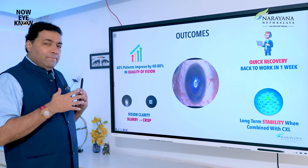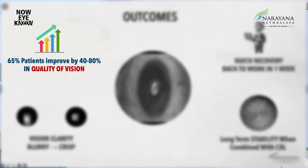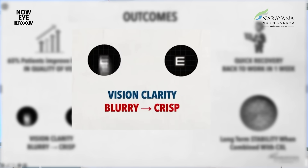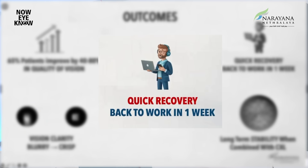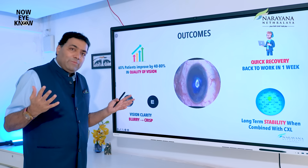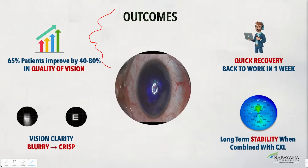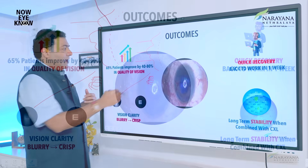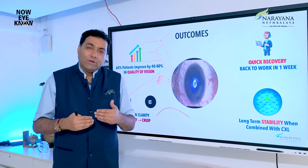So what is IVIS? Corneal remodeling results in about 65% of keratoconus patients improving by 40 to 80% in their quality of vision. Blurry vision becomes more crisp. Multiple images become a single sharp image. The cornea becomes more stable, and by a week most patients are back to work. Using the ray tracing concept, it creates a better-shaped cornea — that's what corneal remodeling is all about, and that's what IVIS does.